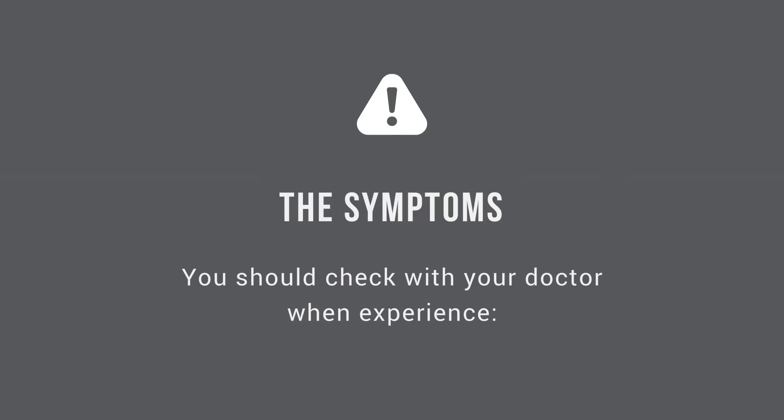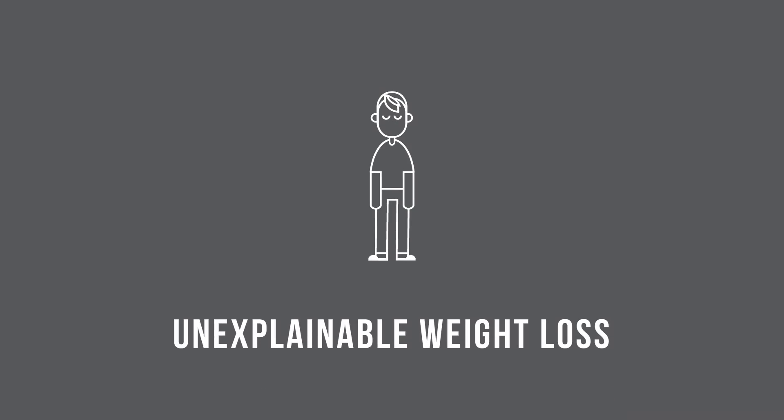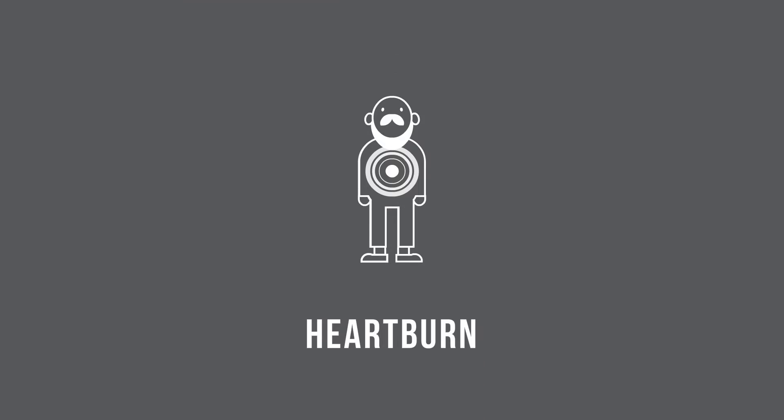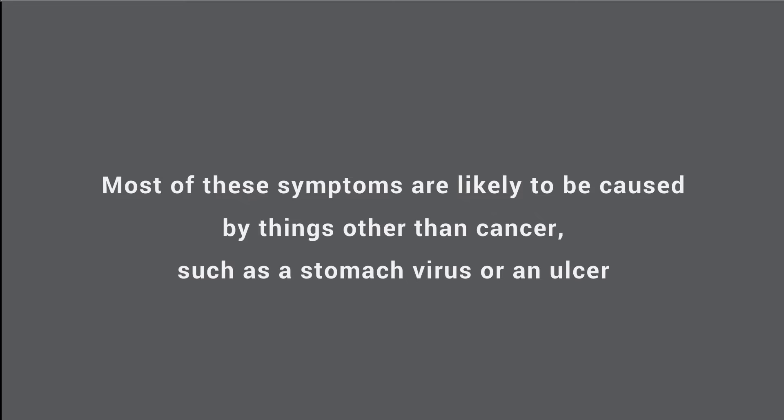The symptoms. You should check with your doctor when experiencing poor appetite, unexplainable weight loss, belly pain, a sense of fullness in the upper abdomen, heartburn, vomiting, or anemia. Most of these symptoms are likely to be caused by things other than cancer, such as a stomach virus or an ulcer.